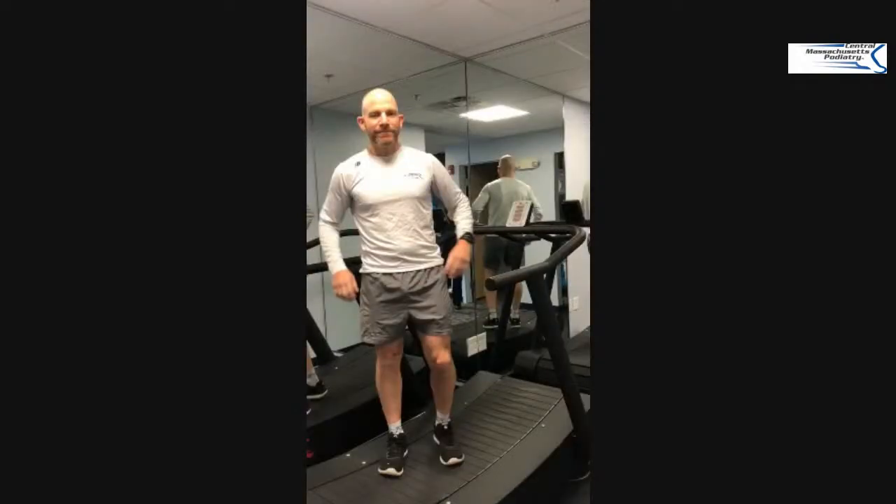Thank you so much, Dr. Feldman. And if you want to be evaluated on that TrueForm runner, make an appointment in the office. If you want a gait or running evaluation or an assessment, if you're dealing with any foot issues or want help, please just give the office a call or come by and see the office. If you want to see that runner, or if you want to see any of us in the office, we'd appreciate it if you subscribe to the channel, and most importantly come and visit us and give us any questions that you might have.